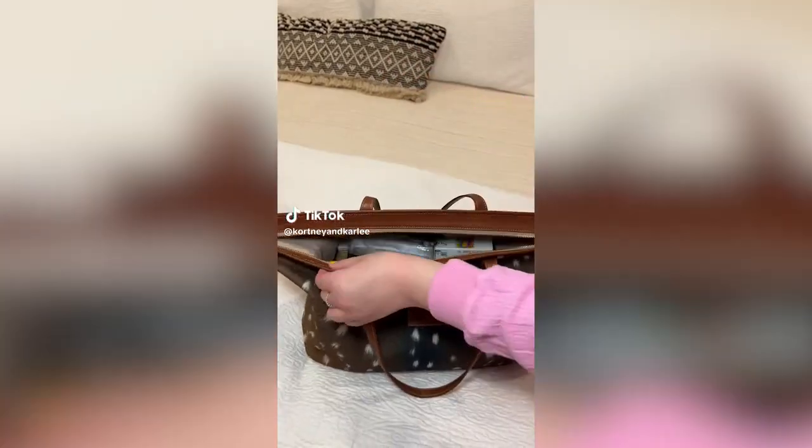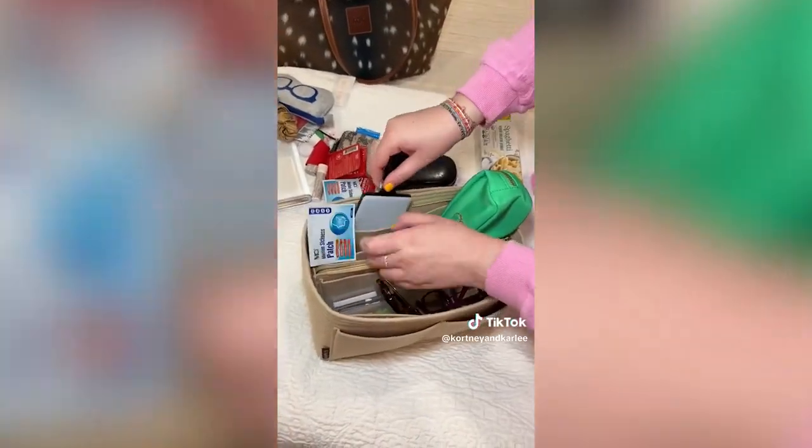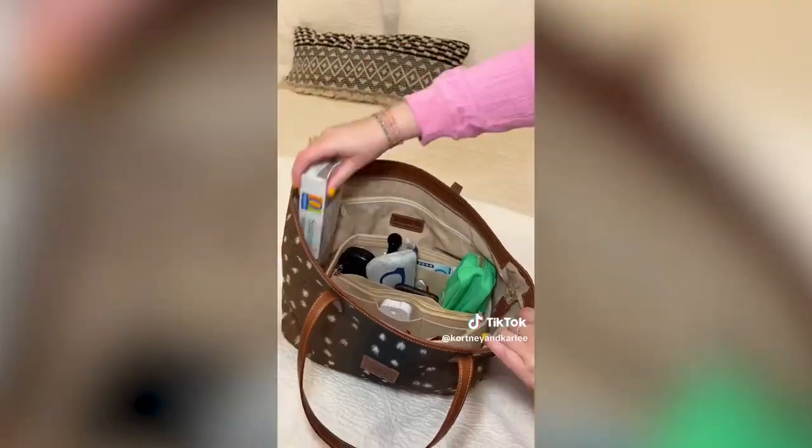Amazon handbag must-have. If you're tired of your purse being a black hole, you need this handbag organizer insert. It has so many pockets and compartments, making it so easy to organize everything in your purse. There's even a zipper pocket in the middle to keep all of your secrets. Now you can easily find what you are looking for.